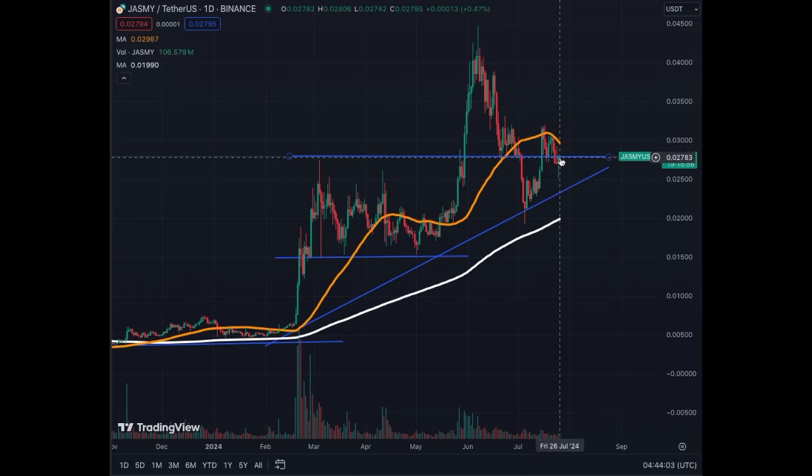We've been trading sideways and are now trading around the 0.028 level with this narrow pennant-type structure, where we should see either a breakout above three cents or a breakout below two and a half cents. The MA200 is going up to the right, the MA50 is correcting right now, but the whole tendency is up to the right — quite bullish.